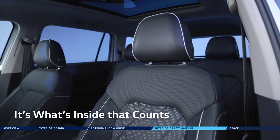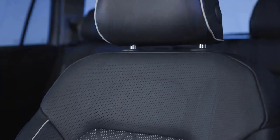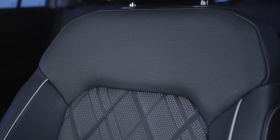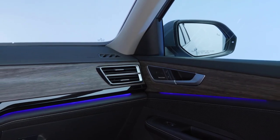Inside Atlas' fully redesigned interior, you'll discover fine craftsmanship and a clean, minimalist design. An artful blend of high-quality materials and textures are found throughout the cabin. Diamond-stitched quilted leather seats and beautifully upholstered door inserts are complemented by tasteful metallic and gloss touches.